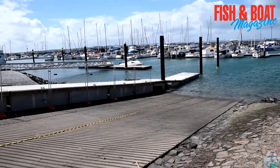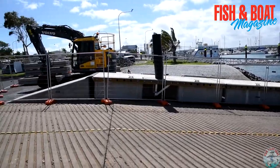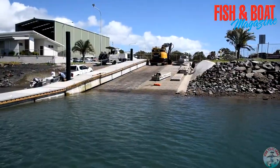Here's the right hand ramp. As you can see, the two lanes closest to me are open for business. However, it is a four lane ramp. The two on the other side where the excavator are are closed and I expect that'll be the case over Easter.